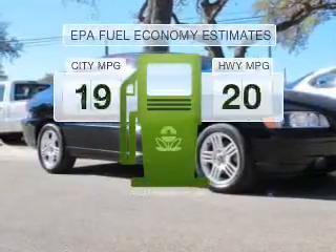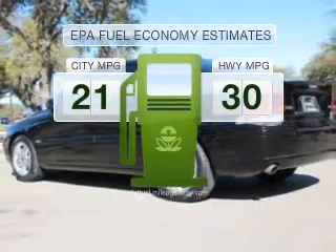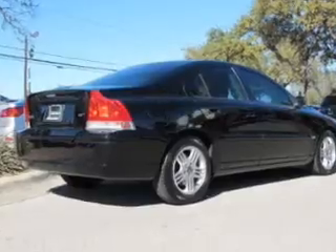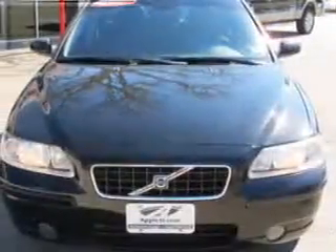Better gas mileage means better long-term driving, and this ride delivers with a great low fuel consumption rate. With a reliable engine that responds smoothly to its 5-speed automatic transmission, you will appreciate the safety feature of anti-lock brakes.